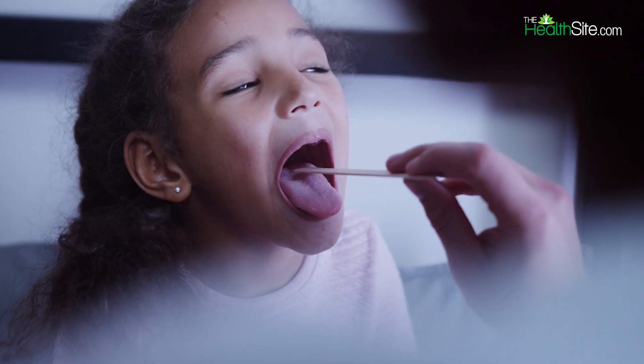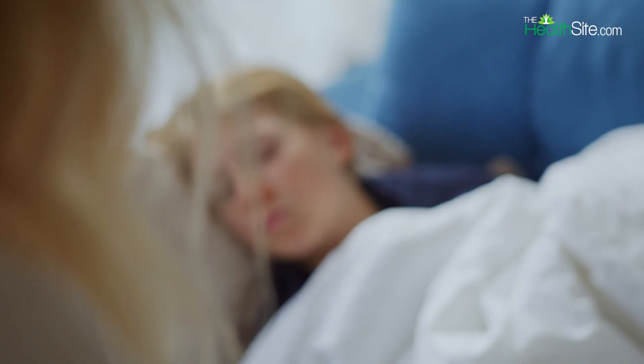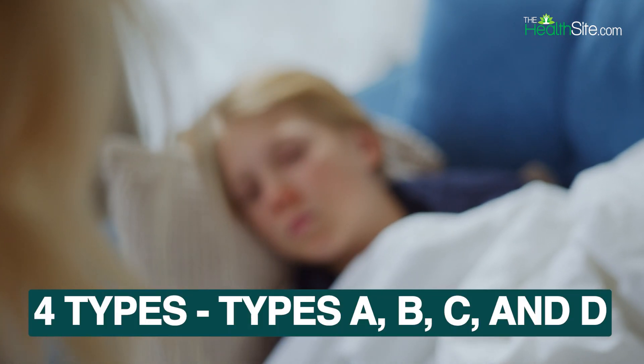A sudden surge in cold and flu cases in India has become a major source of concern. General seasonal influenza can be of four types: Type A, B, C, and D.